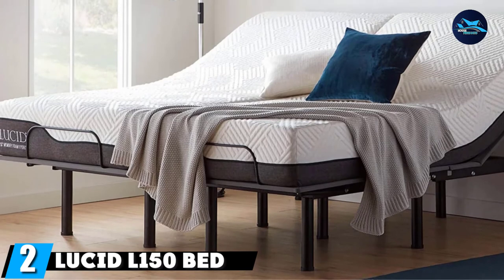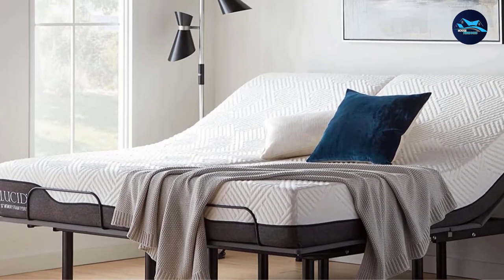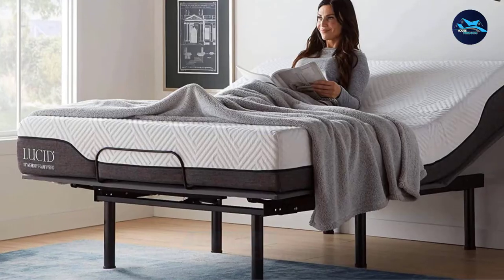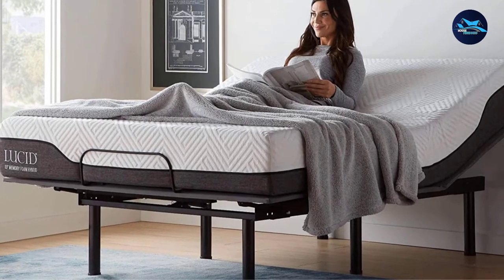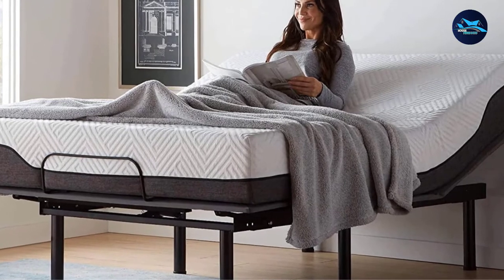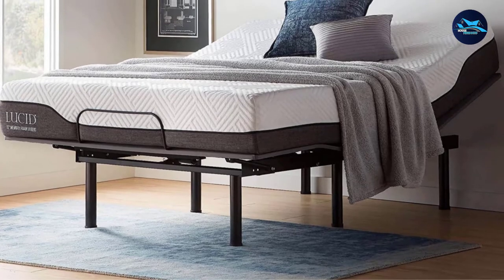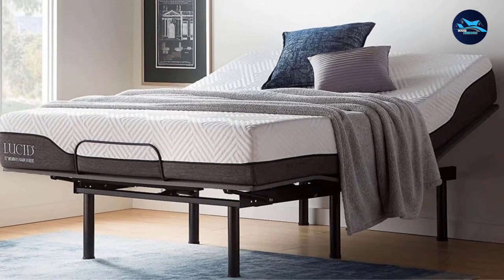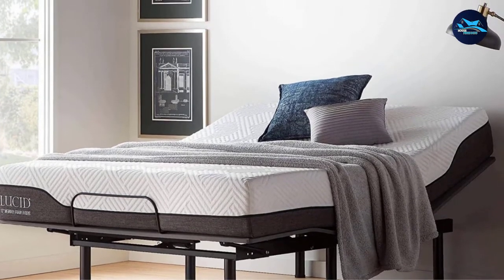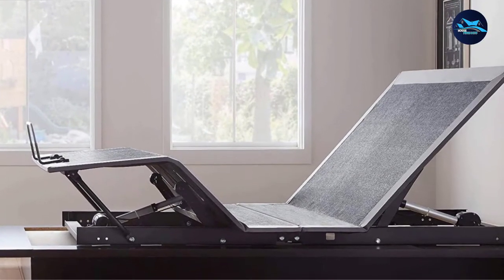At number two, we have the Lucid L150 Bed Base. Lots of reviewers say this adjustable bed base from Lucid is comparable to brand name bed frames — one even says it is literally a clone of a Tempur-Pedic frame for one-third the cost. While not cheap, one review notes that under $500 for a queen is a great price. The bed base's up and down controls for both head and foot maximize comfort.